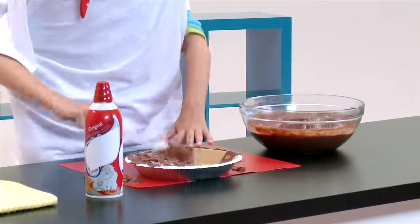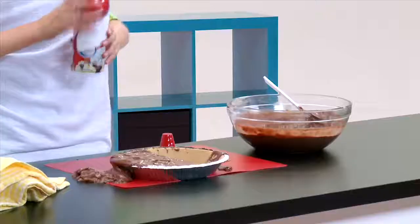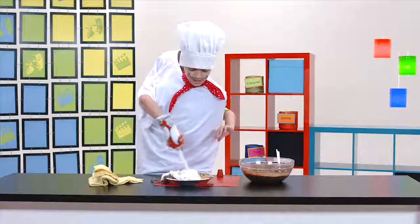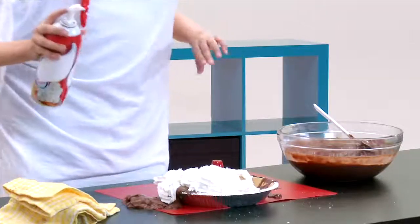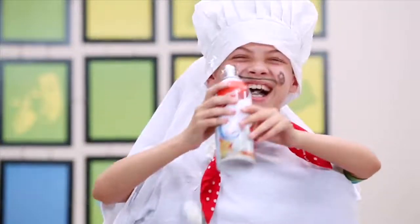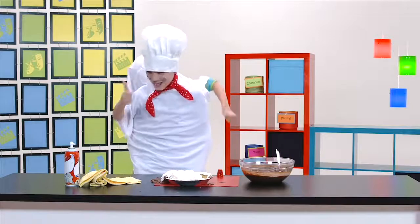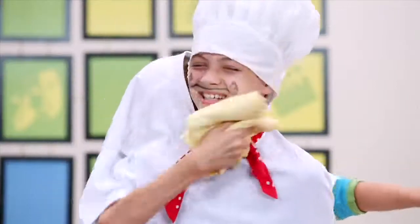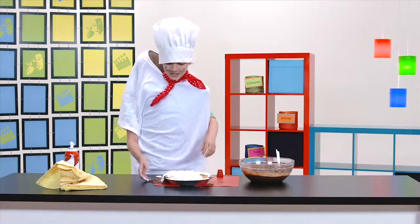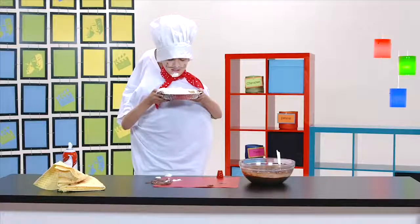We're going to pick up the spoon on my right, dip it in the pudding, and put it in the pie. We spilled just a little bit — let's try a little to the left. Now we're going to grab the whipped cream and spray it inside the pie. That's fantastic! We're going to put it down. Now we're going to eat the pie — just a little tiny bite, because that's all we really need. Just a little bite. There we go!